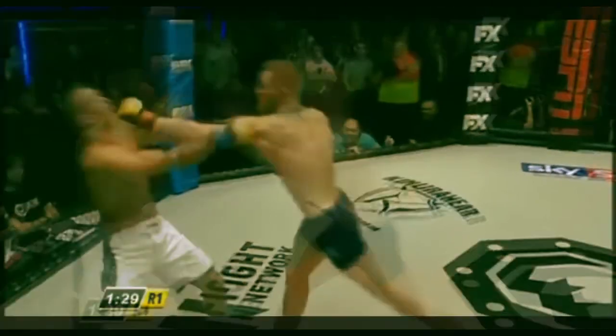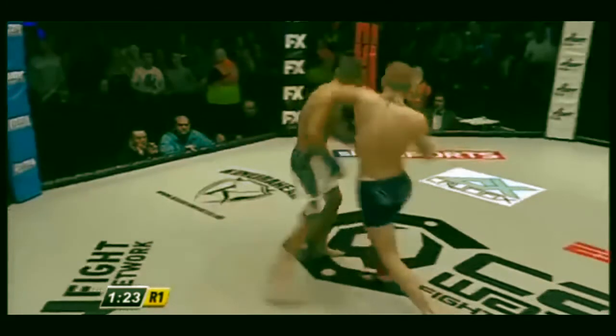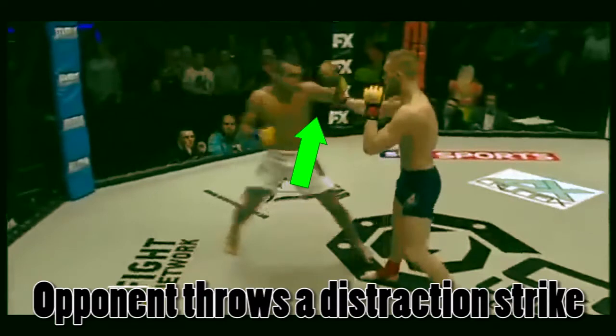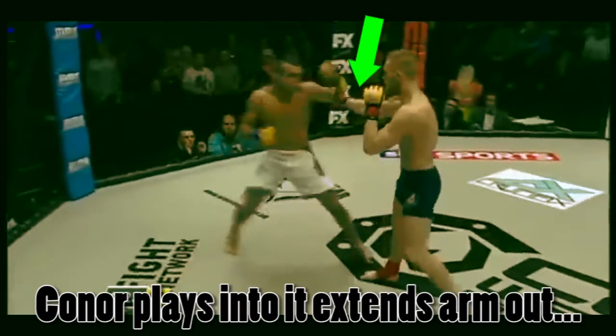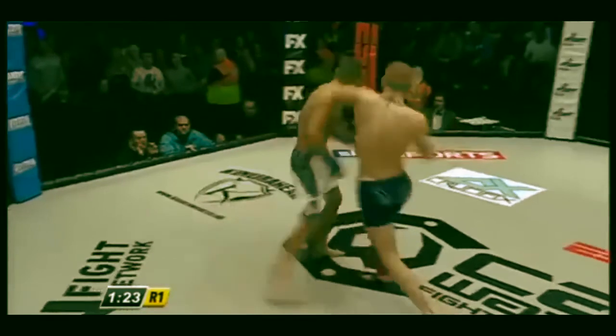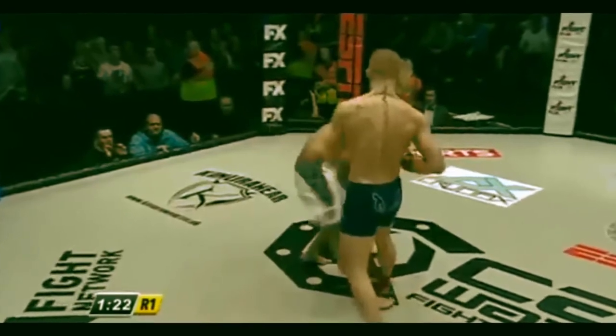His reaction time is amazing. Part of that is due to him being able to predict what his opponent is going to do. Here he pretends to fall for his own traps and reacts to the left hand — his opponent thinks he's open for a punch down the middle. Connor, knowing he took the bait, is ready, slips the strike, pushes through his legs, and recoils back with a left hook counter that drops his opponent who is caught off guard.